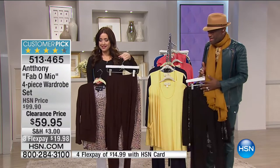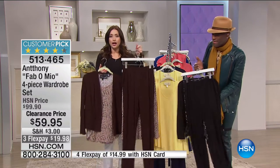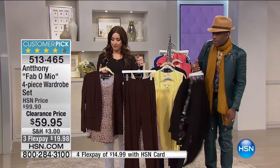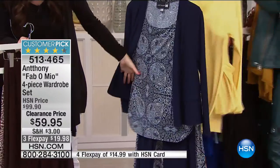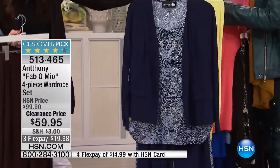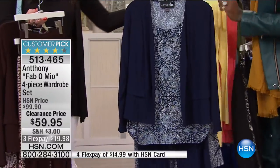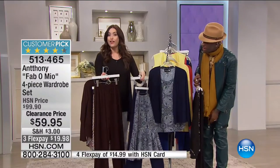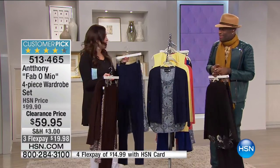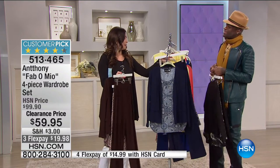Remember, extra small through 3X, average and petite available — nobody else does this. Less than 30 in the navy. That beautiful print in the navy, back with the navy jacket, back with the navy pant and the print skirt. Don't you love that print? The whole look — you get all four pieces for $59.95.